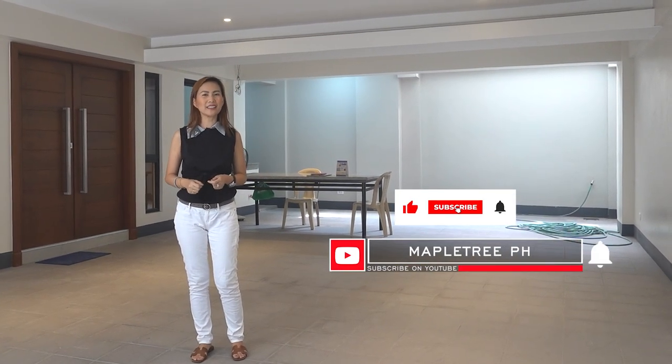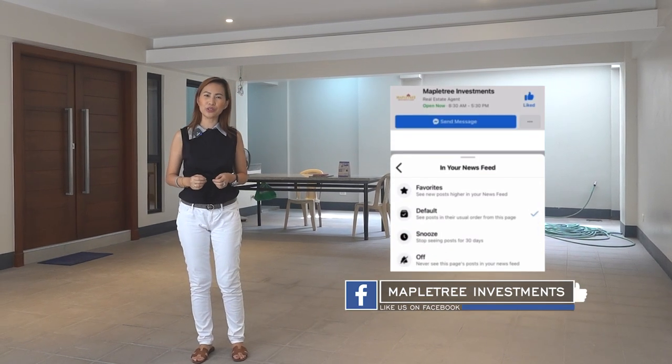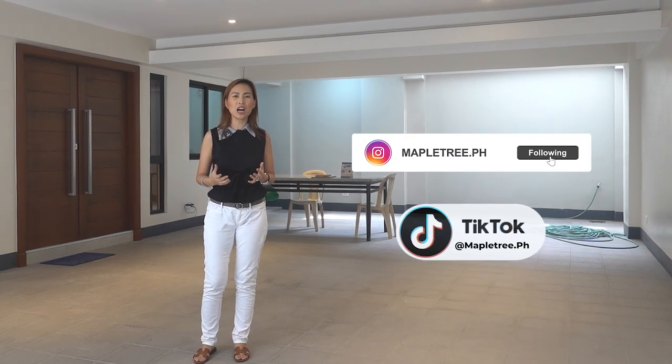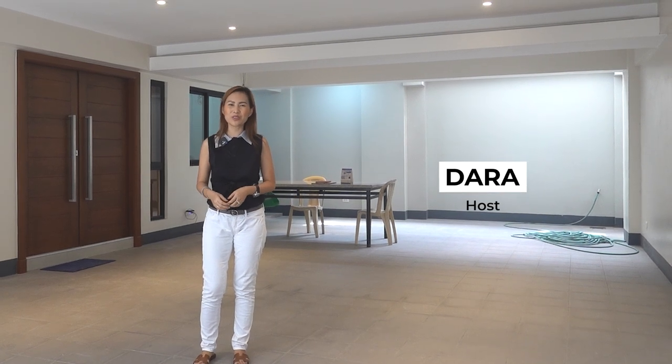Hi guys, today we are going around a brand new townhouse for sale in Mandaluyong City. Please like and subscribe to our YouTube channel and click on the bell button so you will be notified whenever we release new content. Please like us on Facebook, and follow us on Instagram and TikTok at mapletree.ph. My name is Dara and welcome to another Maple Tree house tour.